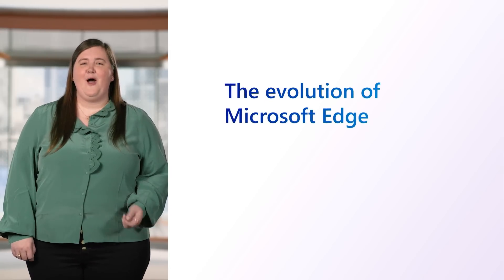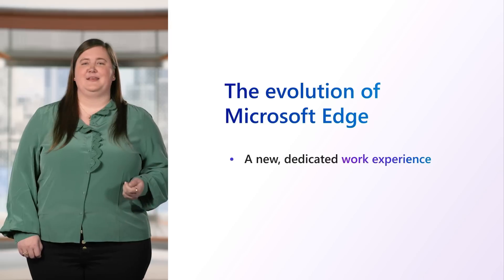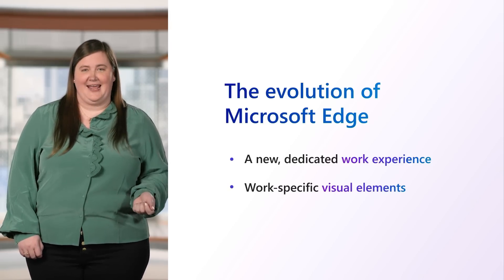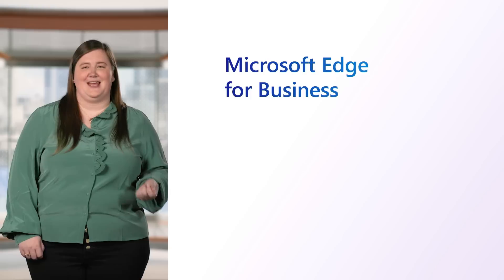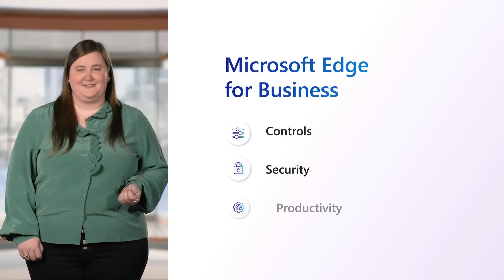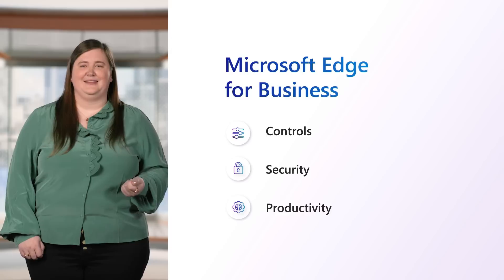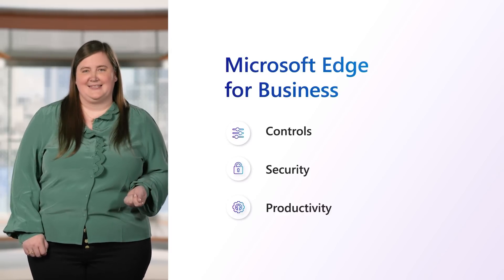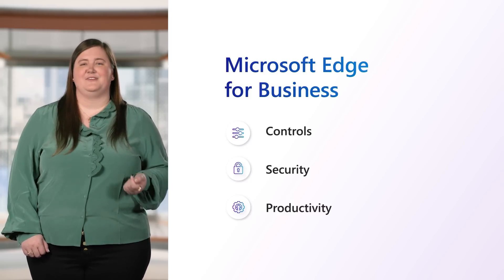Along with a new look and feel, we're also evolving Microsoft Edge to have a dedicated work experience with its own visual elements, including an adjusted icon, your organization's name, and other visual cues. This new experience is called Microsoft Edge for Business. With the rich set of enterprise controls, security, and productivity features that you're already familiar with, Edge for Business is built to help meet the evolving needs of businesses and the security landscape, and empowers organizations to curate Edge in a way that enables their users to get their work done efficiently and securely.